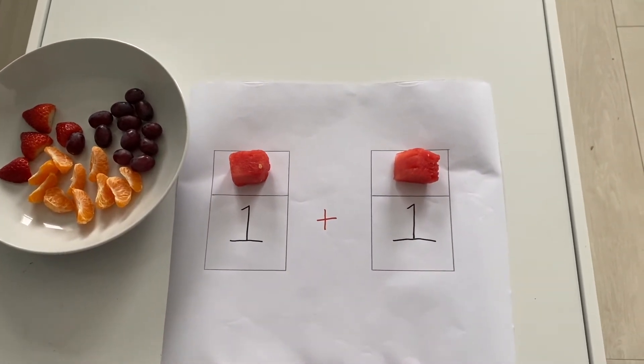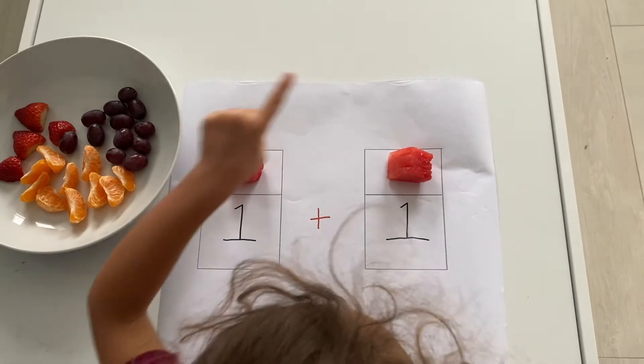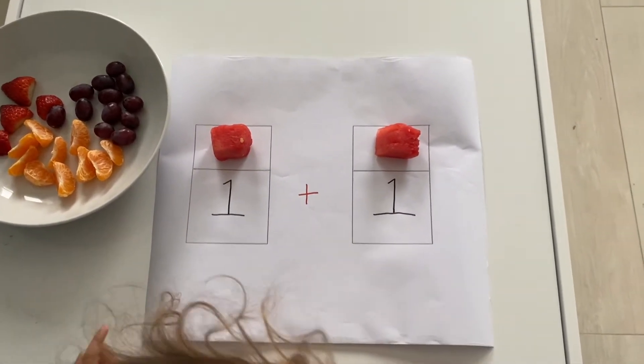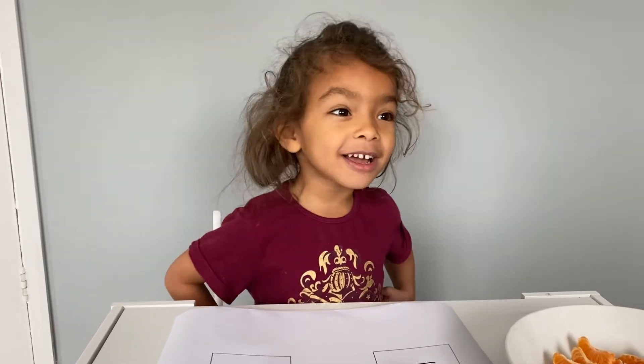So let's count how many watermelon pieces there are. One, two. So one plus one is? Two! One plus one is two!